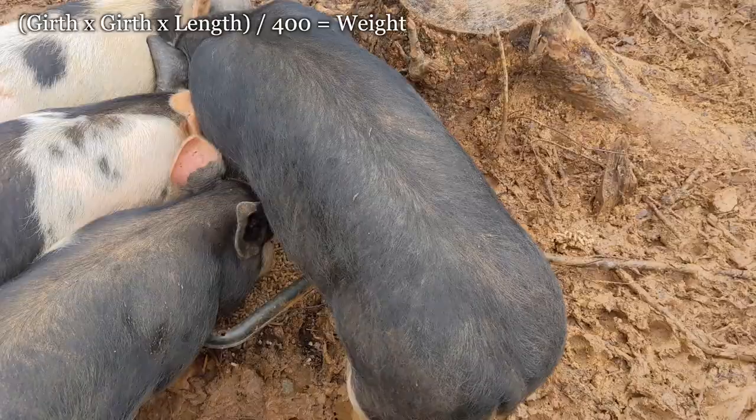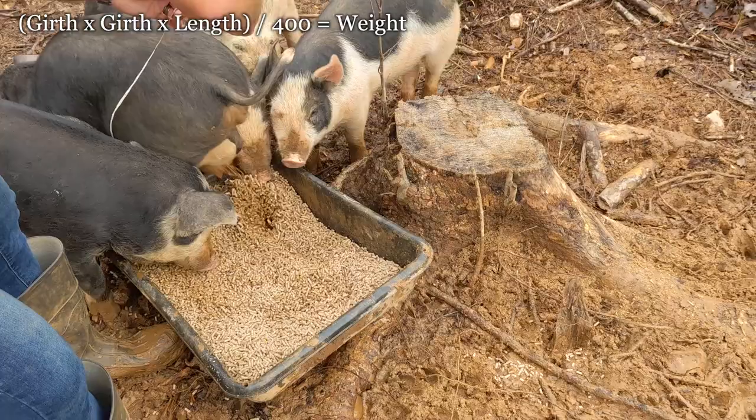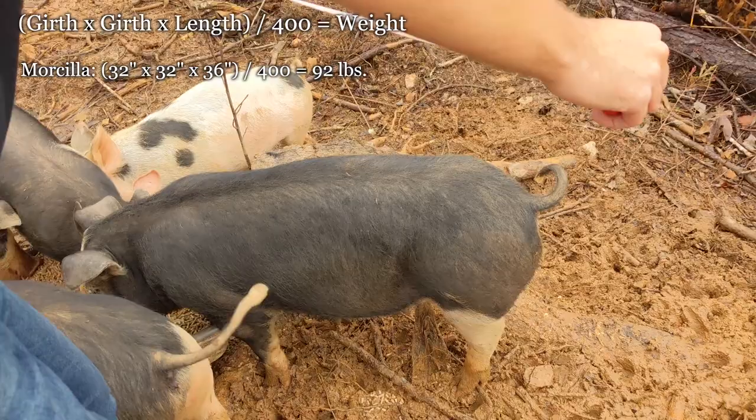There's a simple formula to estimate the weight of a pig. Take the measurement in inches around their torso just behind their front legs and multiply that number by itself. Multiply that by the length of the pig from between its ears to the base of its tail, and then divide the total by 400.